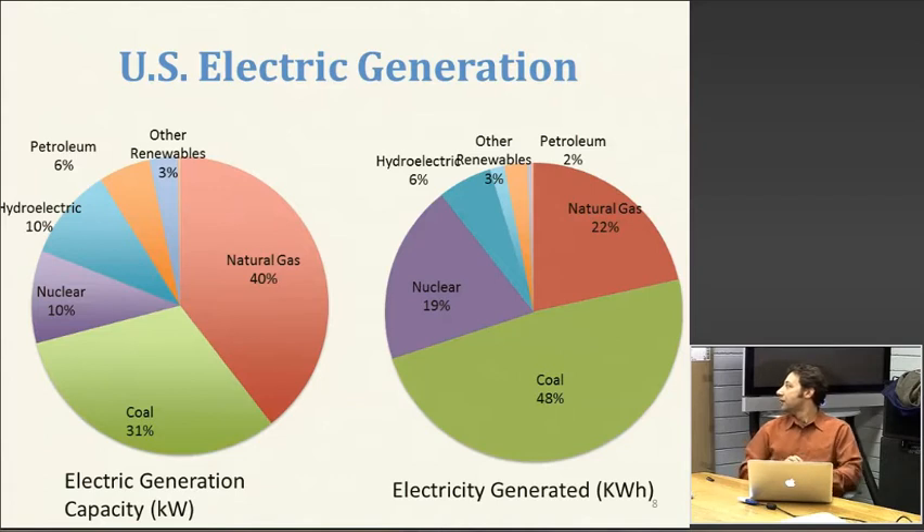Within fuel types, coal plants and nuclear plants tend to have higher capacity factors. Natural gas plants tend to have pretty low capacity factors, because a lot of those are used for peaking.